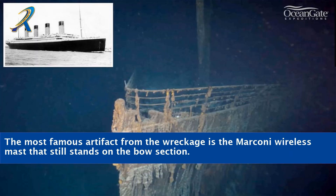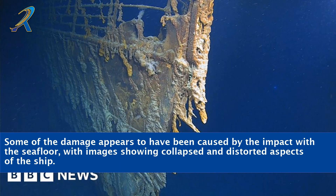The most famous artifact from the wreckage is the Marconi wireless mast that still stands on the bow section. Some of the damage appears to have been caused by the impact with the sea floor, with images showing collapsed and distorted aspects of the ship.